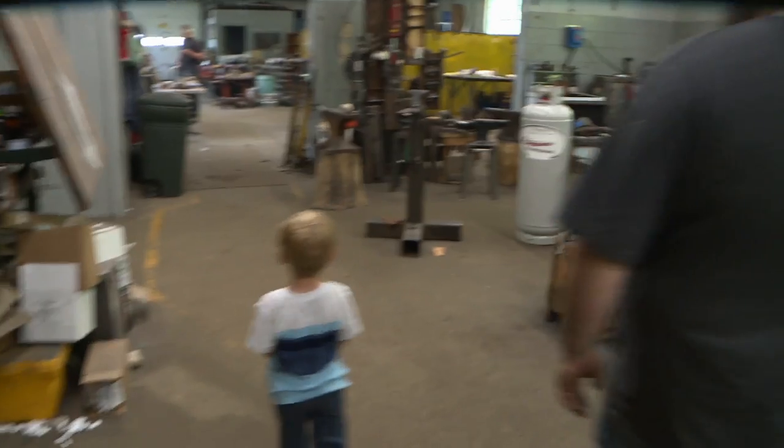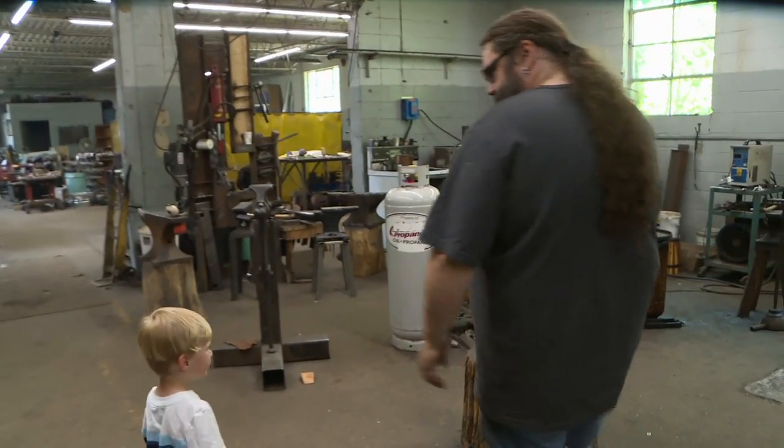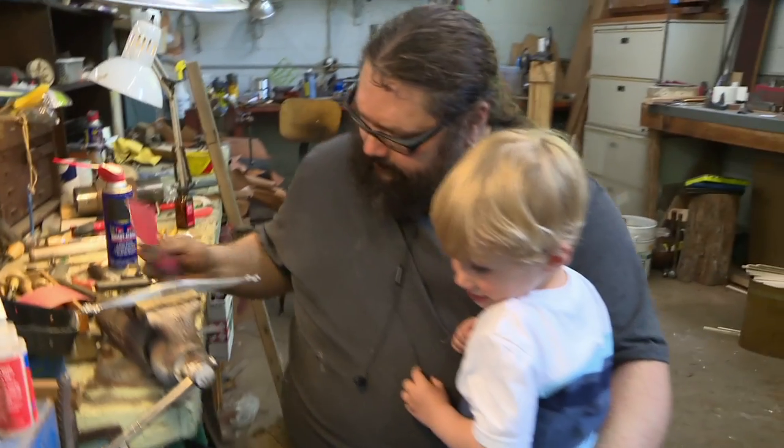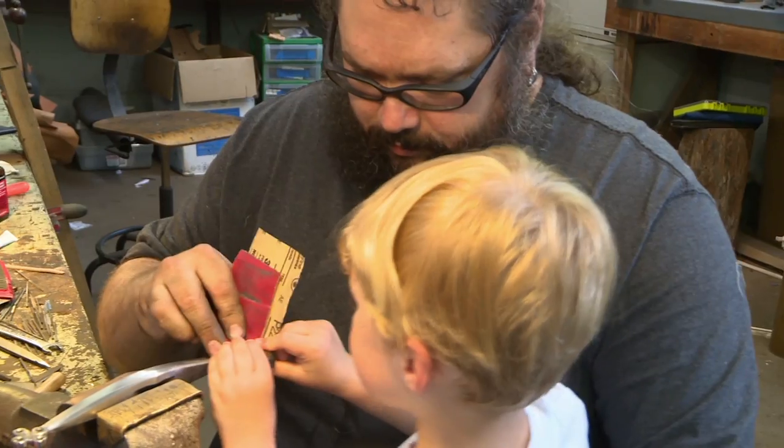Thomas is three and a half — he'll be four in November. He's my little buddy. I want him to know how to do things with his hands. I want him to know how to make knives. I want him to know how to blacksmith.